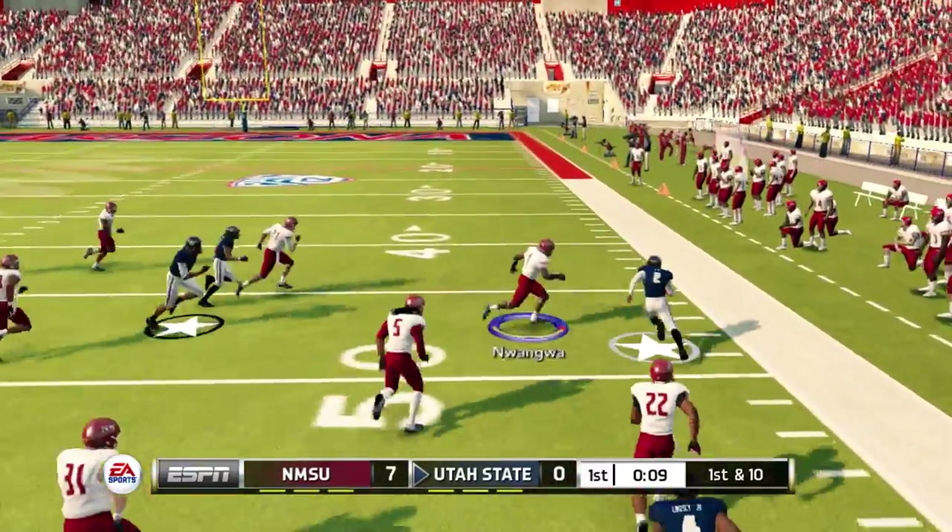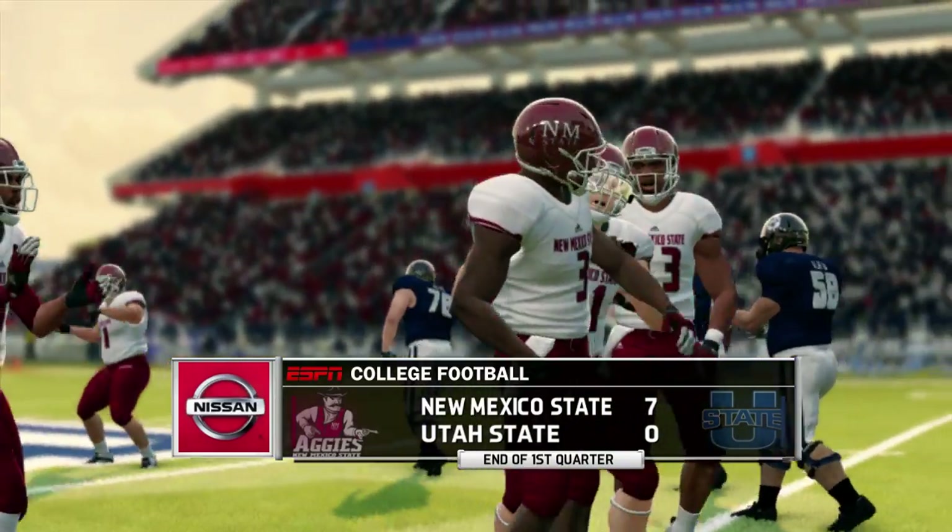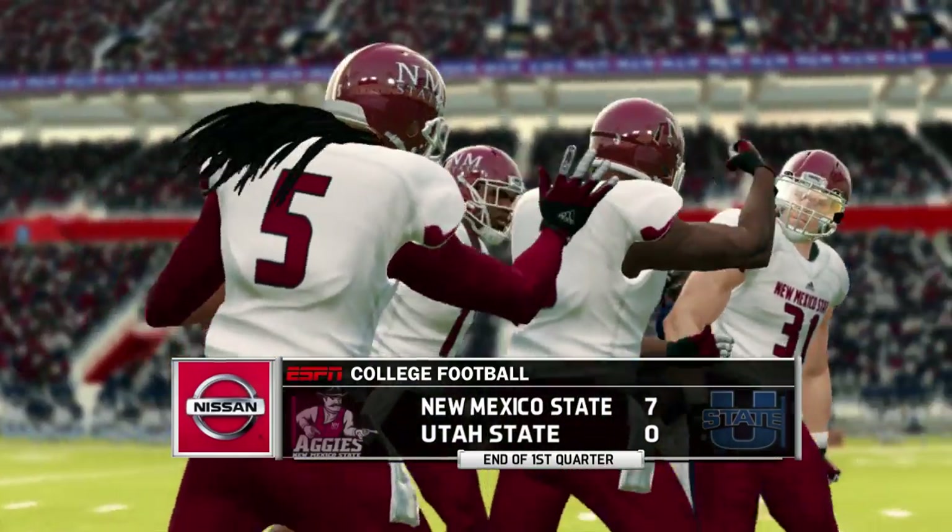He's to the 40, across midfield, diving. We head to the second quarter, 7-0, New Mexico State.